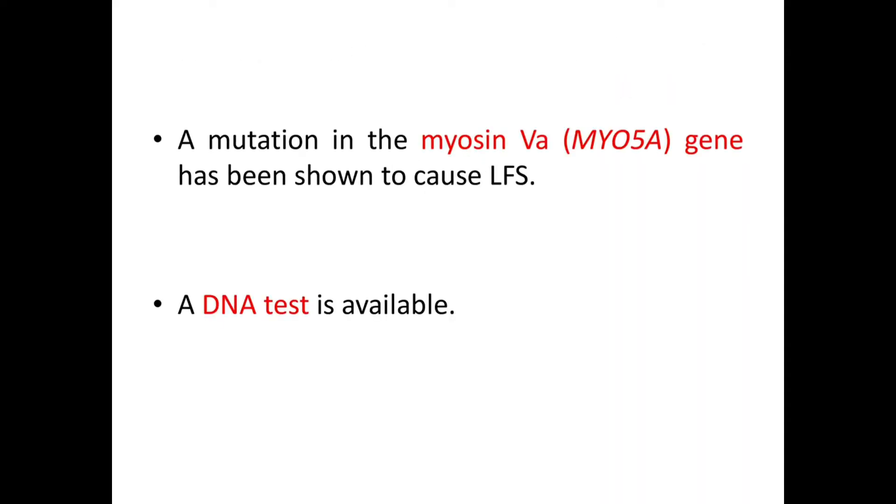What is actually happening in Lavender Foal Syndrome? A mutation in the Myosin 5A, or MYO5A, gene has been shown to cause Lavender Foal Syndrome, and a DNA test is available to rule out the disease.